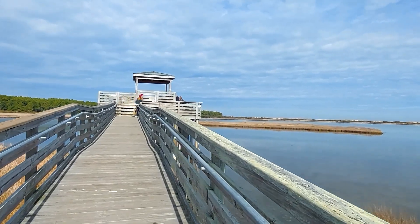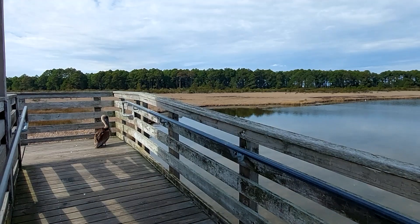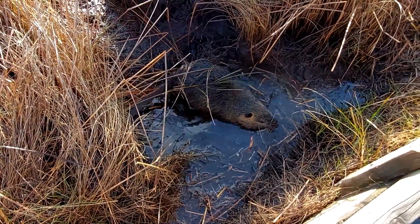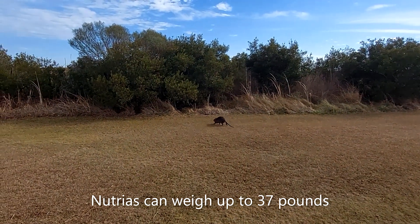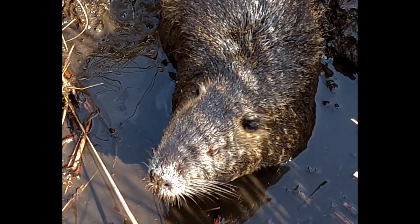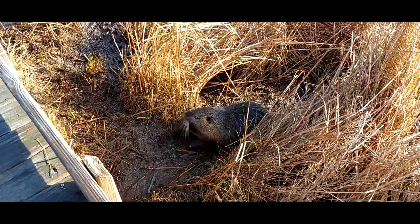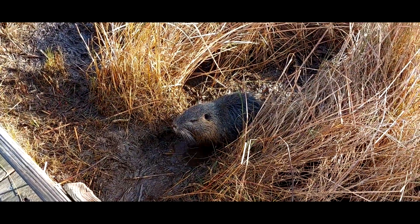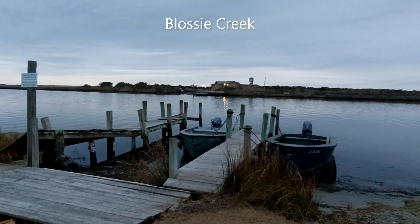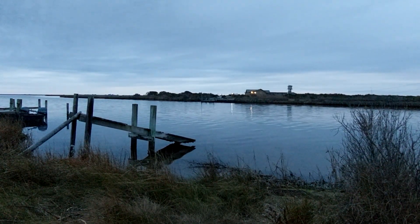Soon after, we walked the boardwalk to a lookout tower to find a pelican lurking in the tower. Next, we discovered very large rodents called nutrias that had made homes in a system of tunnels along the boardwalk. We walked to a small wharf on what my phone identified as Blossy Creek, and then ended day one by walking back to the lighthouse to take a final night photo of it.